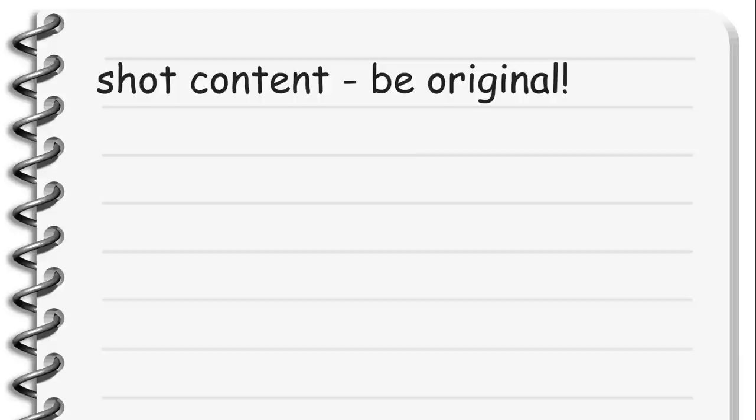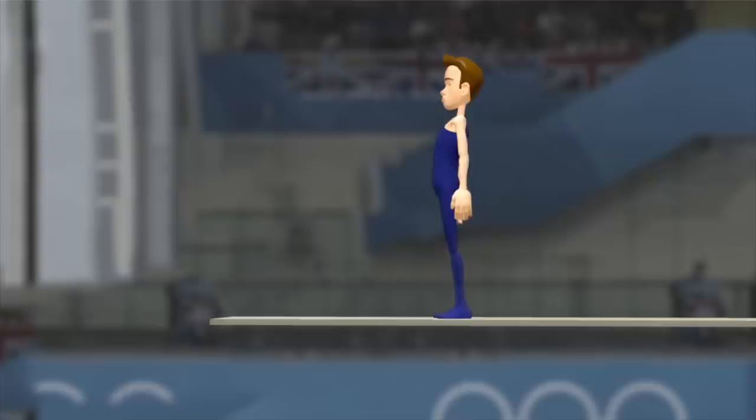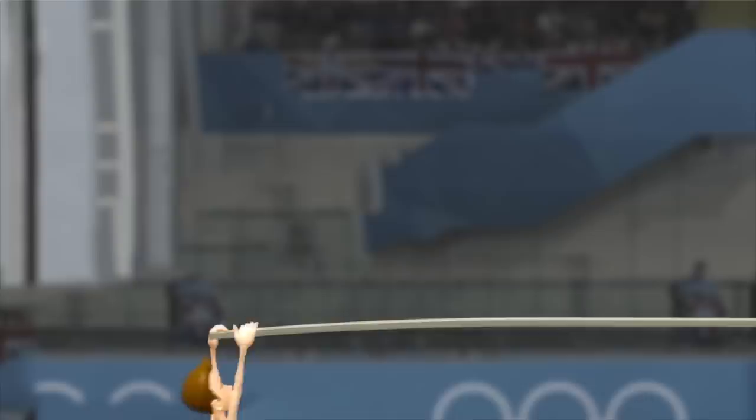Regarding the content of the shots, try being original as much as you can. Don't do the stuff that everybody does — lifting something heavy, walk cycle, bouncing ball. Try putting your personality into the shots. Try standing out. For example, for my reel, I wanted to add a diving board shot. But instead of a guy jumping, I made him slip and fall down. That way I added my own little twist to the shot.